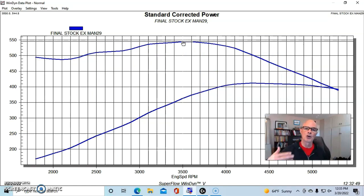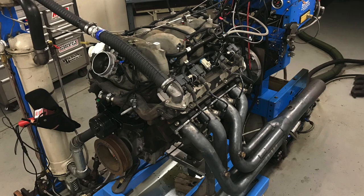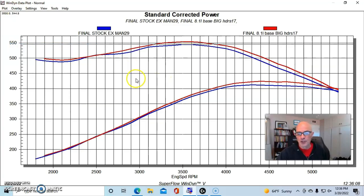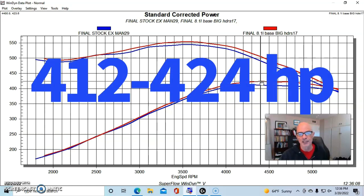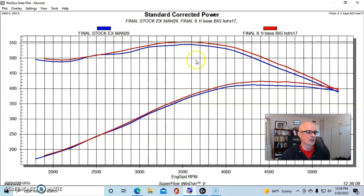Here's what happened when we installed the long tube headers that we typically run. We have a set we put on all the big blocks on the dyno — they allow ample clearance for plug wires and are easy to install. These headers were two and a quarter inch primaries with a four inch collector, and then we had a four inch collector extension on those. We went from 411-412 horsepower up to 423.6, and torque increased up to 554 foot pounds. Not huge gains — I was expecting actually a little bit more down low.